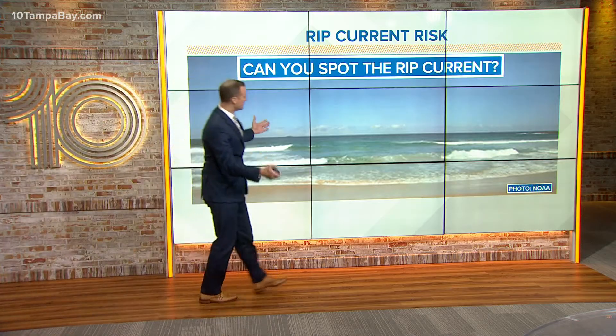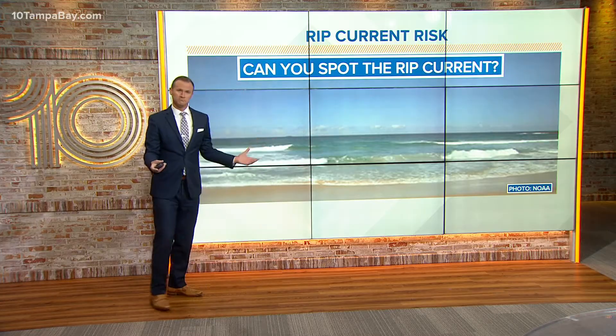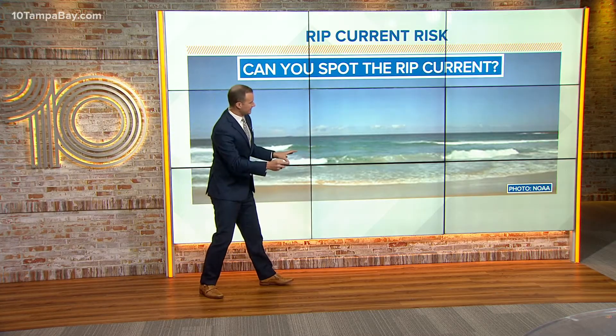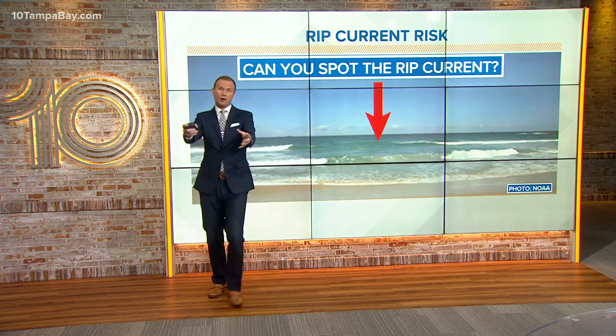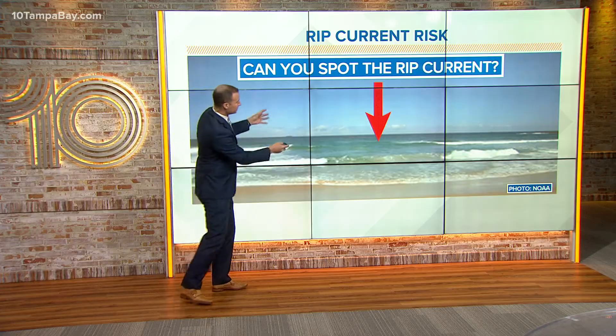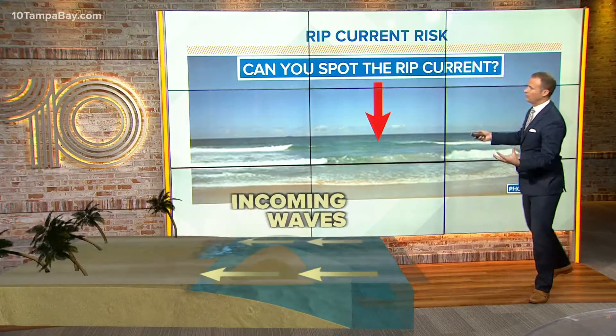Looking at this beach — it's a beautiful day. Can you spot the rip current here? It's actually not where the waves are. It's that calmer area, and that is the current that is pushing away from the beach that ultimately could trap you and pull you out into the ocean.